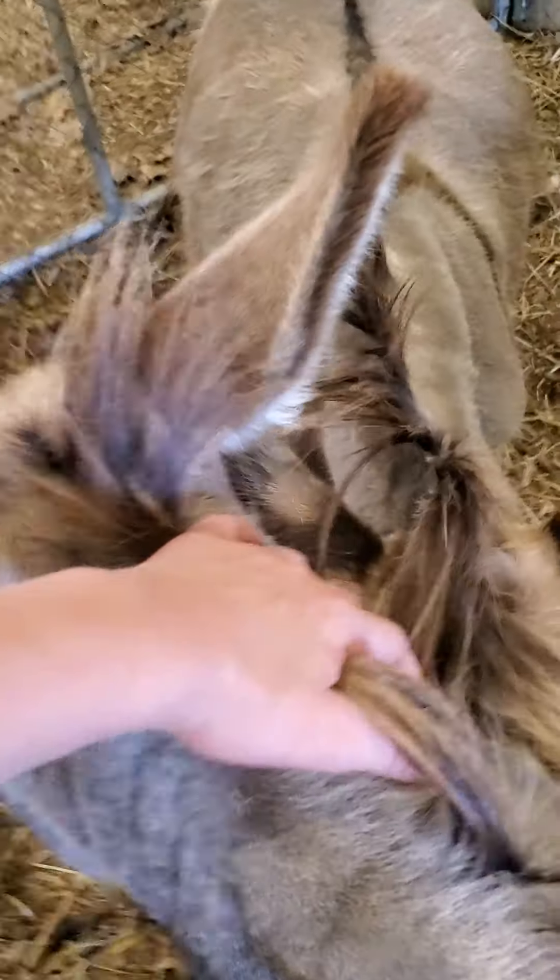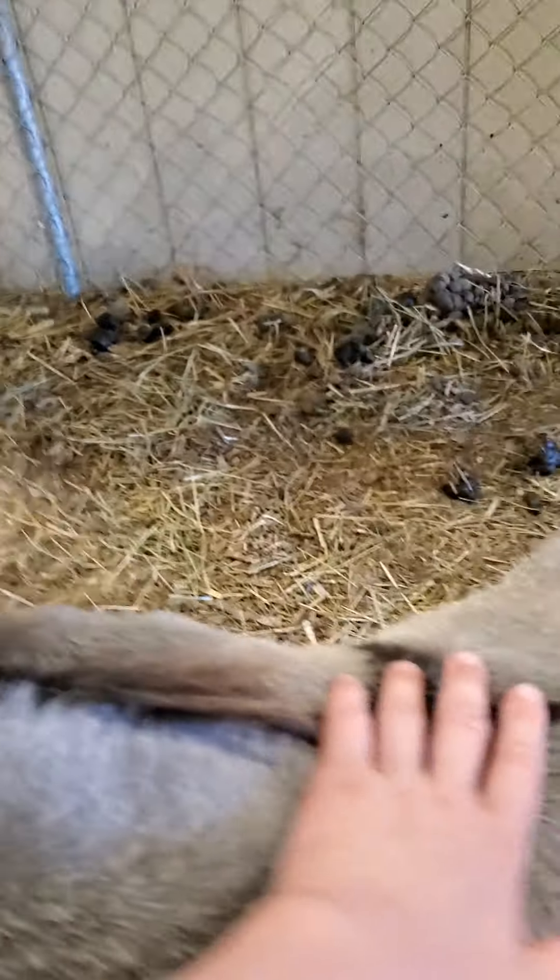Hi guys, so today we're at the Mills County Malvern Fair and we saw these cute miniature donkeys. This one's got a giant mohawk on the back of his neck. And then there's four of them. They're so cute.